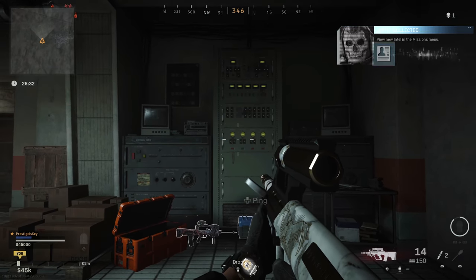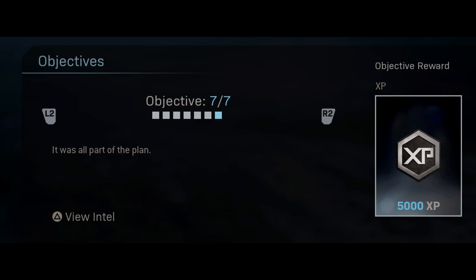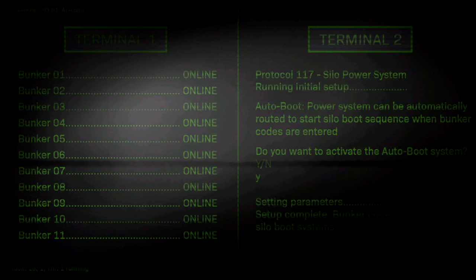From here, objective number seven is revealed, saying it was all part of the plan. Viewing the intel you can see that every single bunker is now online. Terminal two is setting up parameters and getting the silo power system up and running. This is the initial setup leading us toward another event happening very soon, which we have some leaks on and will talk about in a separate video.